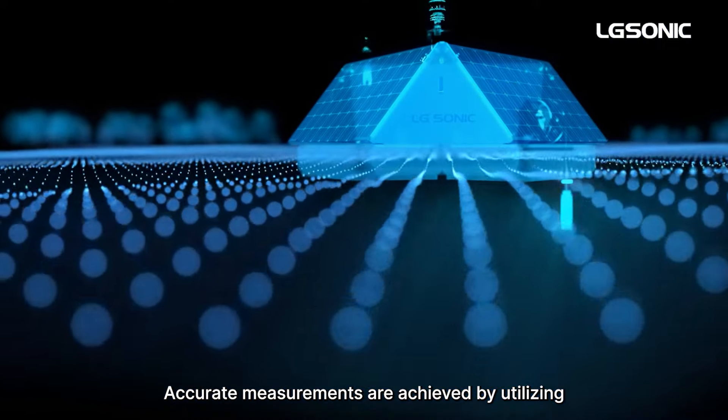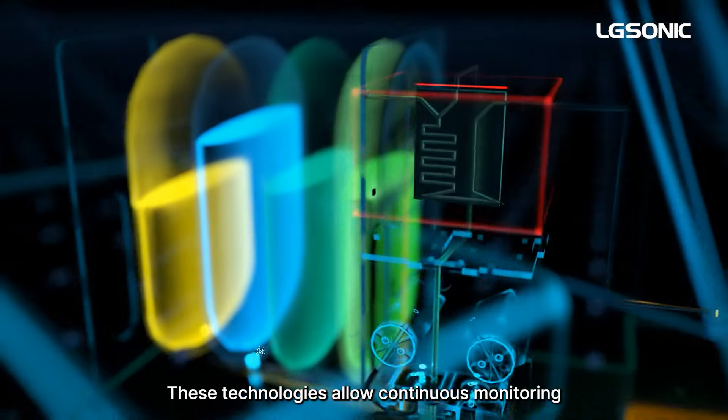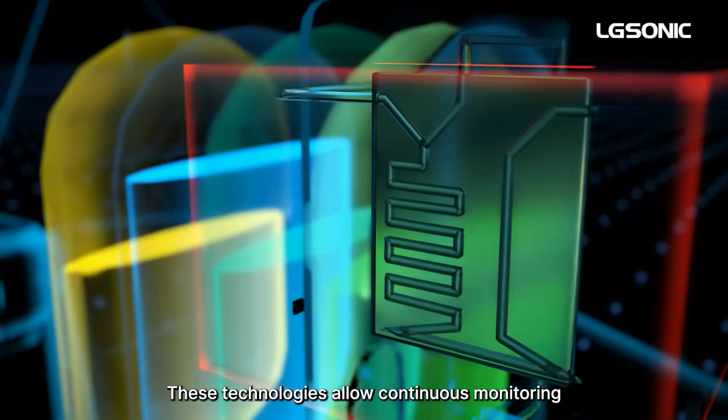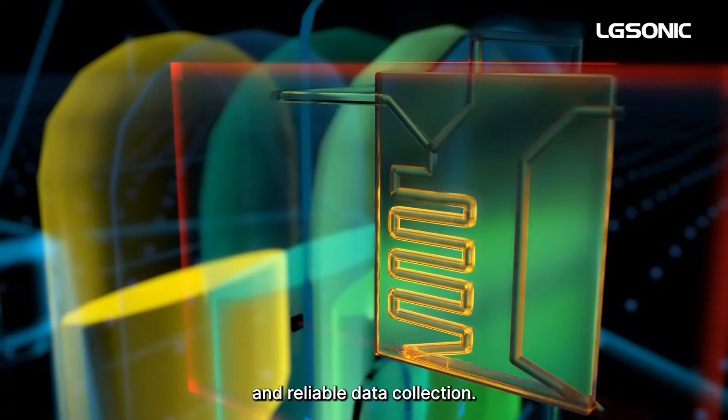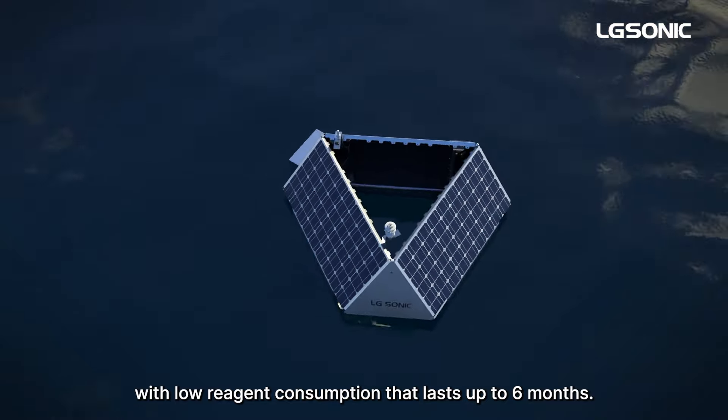Accurate measurements are achieved by utilizing microfluidic sensors in the lab-on-chip technology. These technologies allow continuous monitoring and reliable data collection. The analyzer produces minimal waste with low reagent consumption that lasts up to six months.